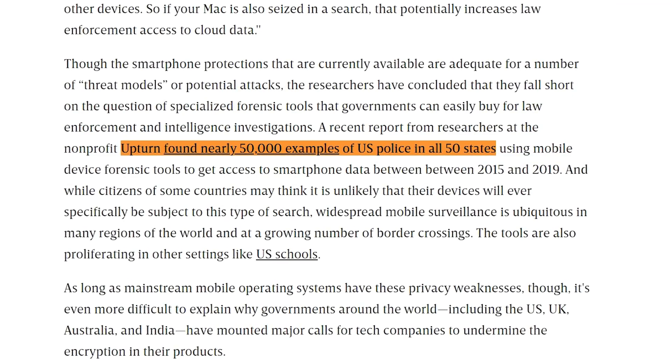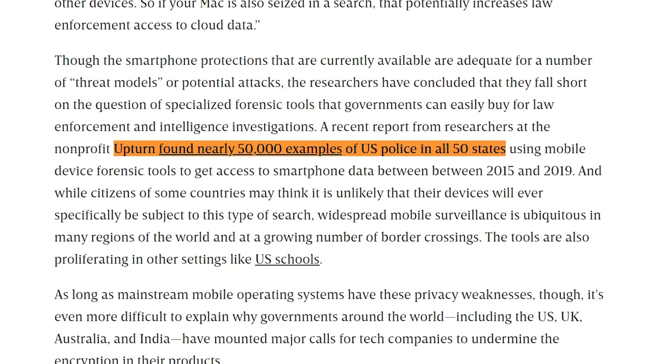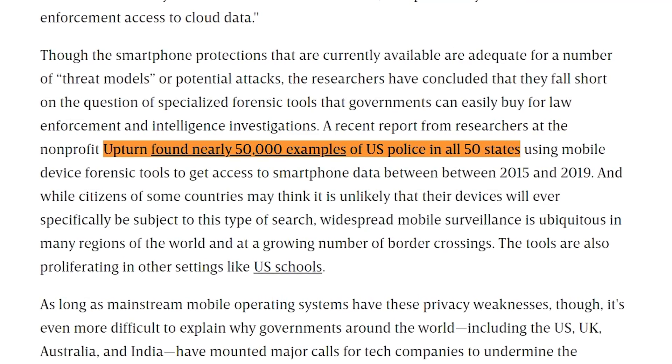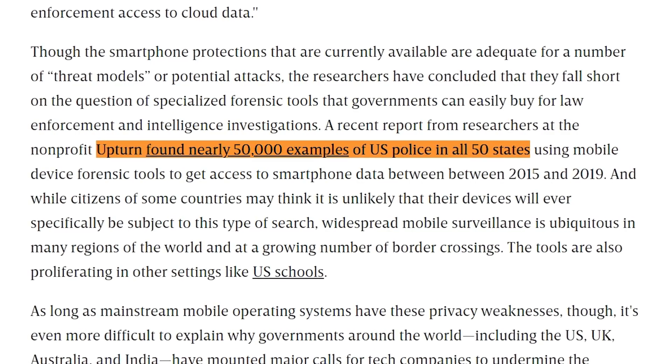According to Wired, law enforcement in all 50 states have contracts with vendors like Cellebrite. Between 2015 and 2019, Upturn, a non-profit research company, found almost 50,000 instances of police using MDFT software. In the USA, for police to unlock your phone using these tools, they do need a warrant, though they can request these warrants for offences from suspected murder all the way down to shoplifting.